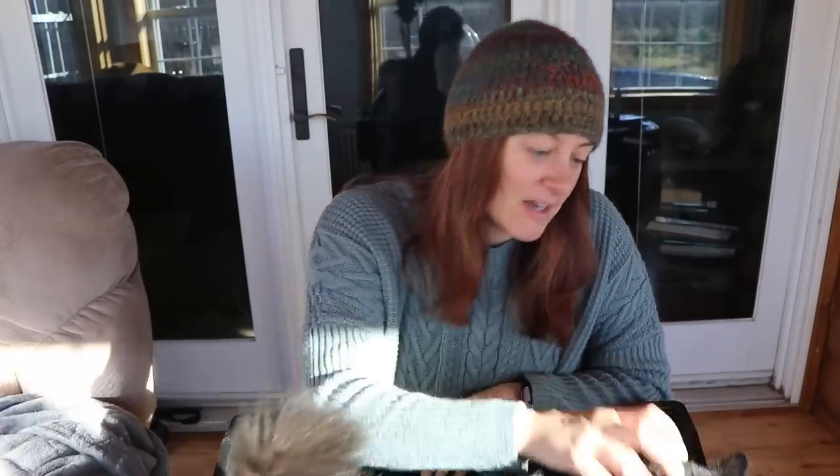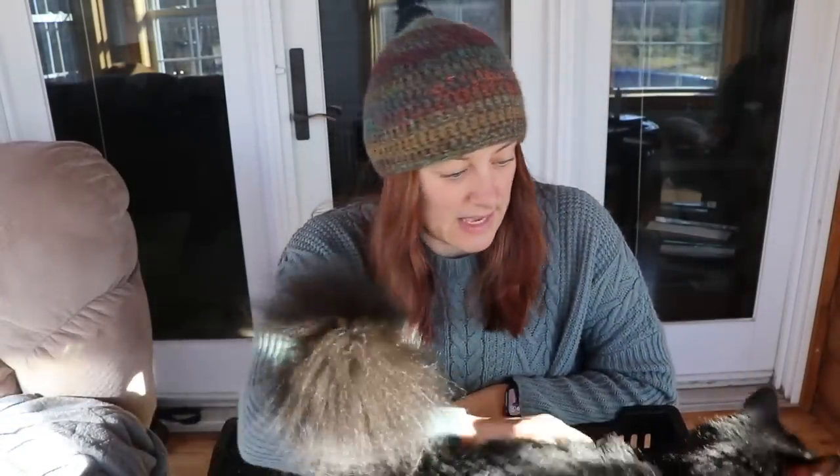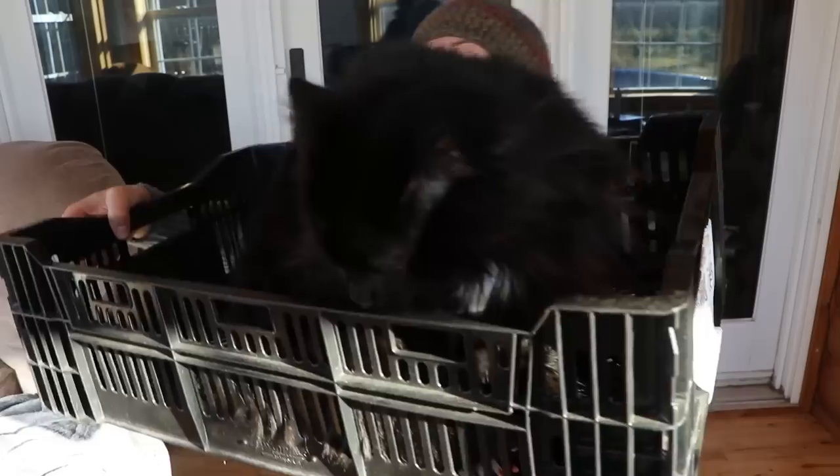What do you guys successfully grow in a hoop house that you think I should try? Let me know in the comments below. Thank you so much for sticking around — it's going to be a beautiful spring around here!